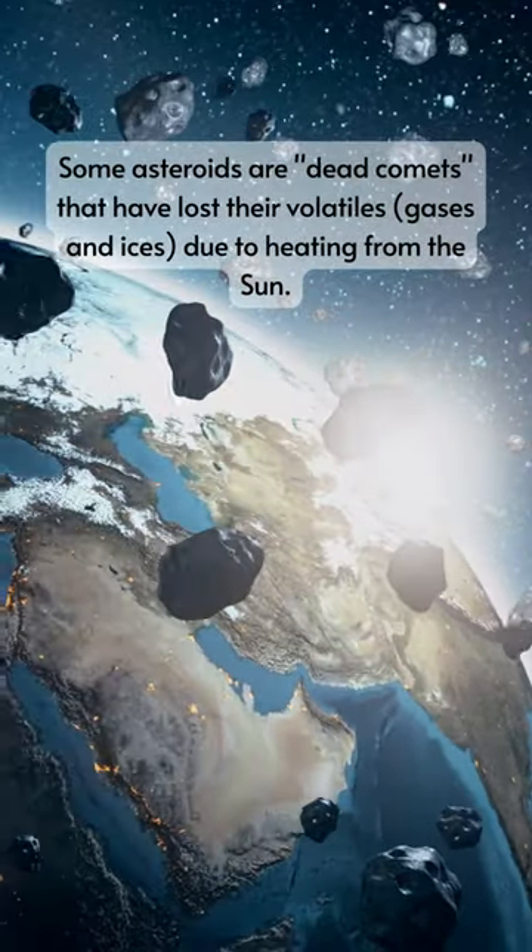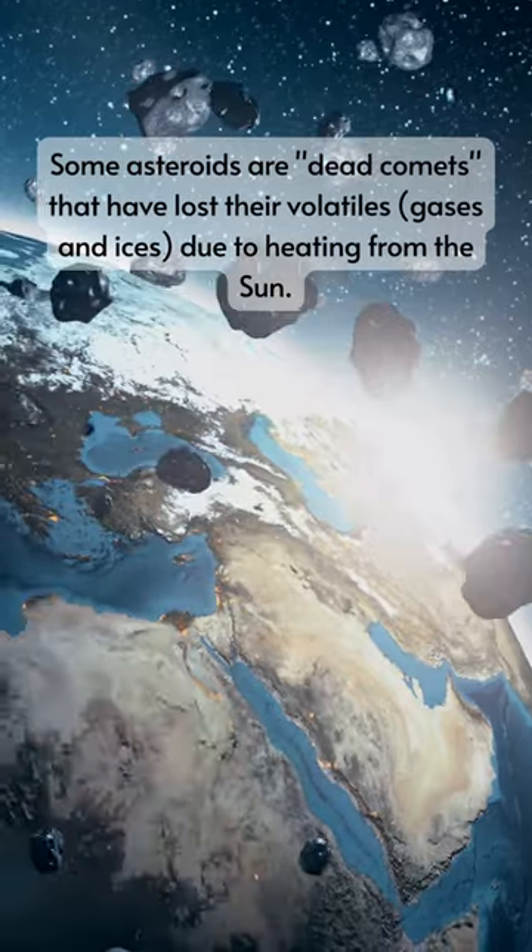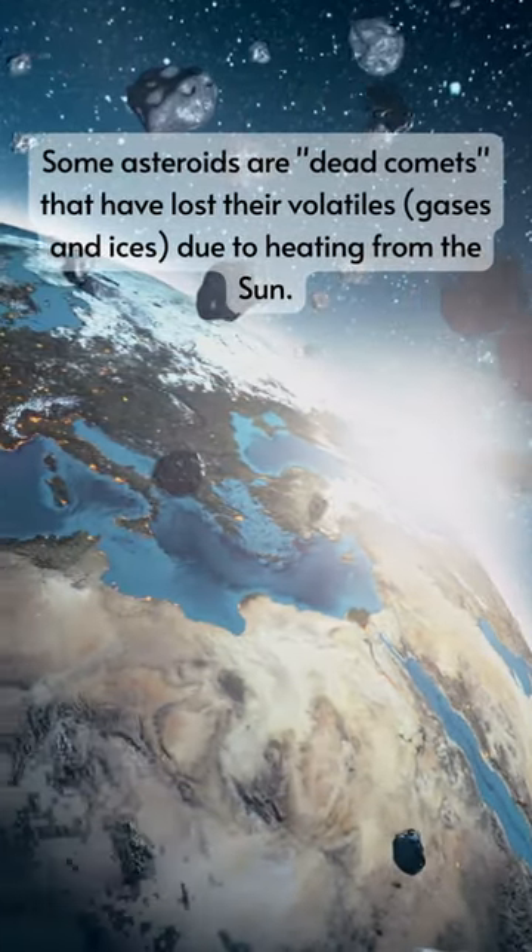Some asteroids are dead comets that have lost their volatiles, gases, and ices, due to heating from the Sun.